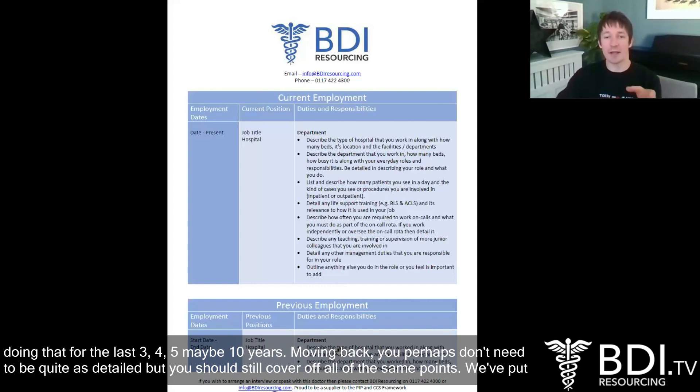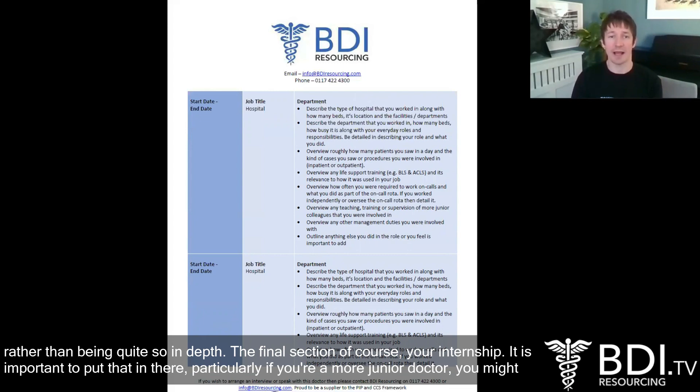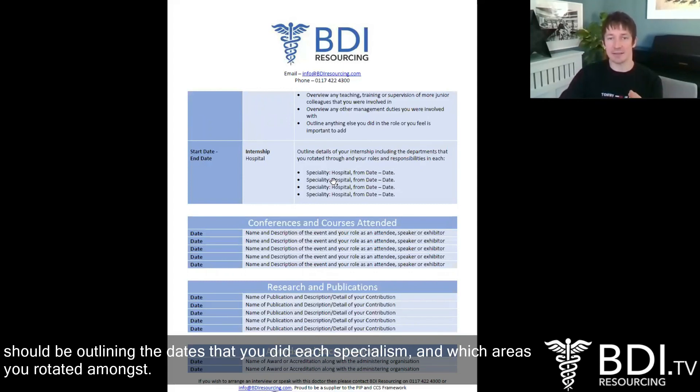Moving back in your employment history, you perhaps don't need to be quite as detailed, but you should still cover off all the same points. We've put in a few sections where you can include your last three, four, or five jobs — still put in all the details, but maybe just give overviews and outlines rather than being quite as in-depth. And the final section of course is your internship. It is important to put that on there, particularly if you're a more junior doctor. At the very least you should be outlining the dates, each specialism, and which areas you rotated amongst.